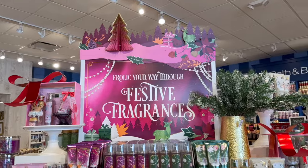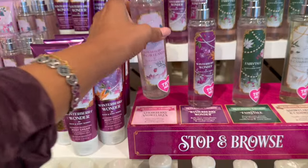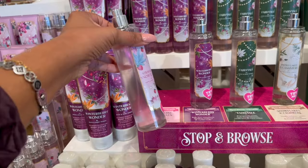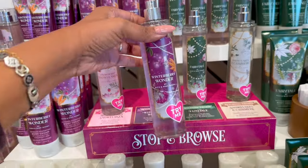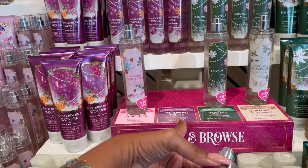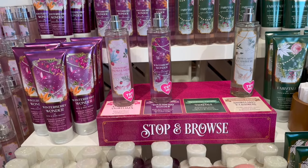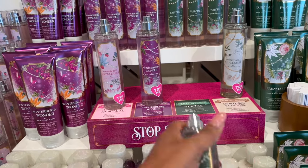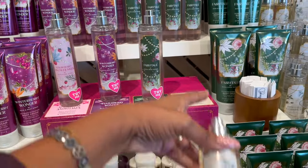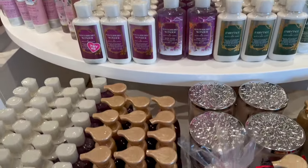Frolic your way through festive fragrances! They have Strawberry Snowflakes - juicy strawberry, whipped cream, and iced bergamot. Winter Wonderberry has ruby frost, winter sparkling cranberry, and crystal vanilla. Fairy Tale - I love the packaging - has pomegranate nectar, fresh orange blossom, and vanilla bean. Warm amber, snowflakes, and cashmere, and they have vanilla cashmere cream, caramel woods, and frosted clementine. Available in all lotions.